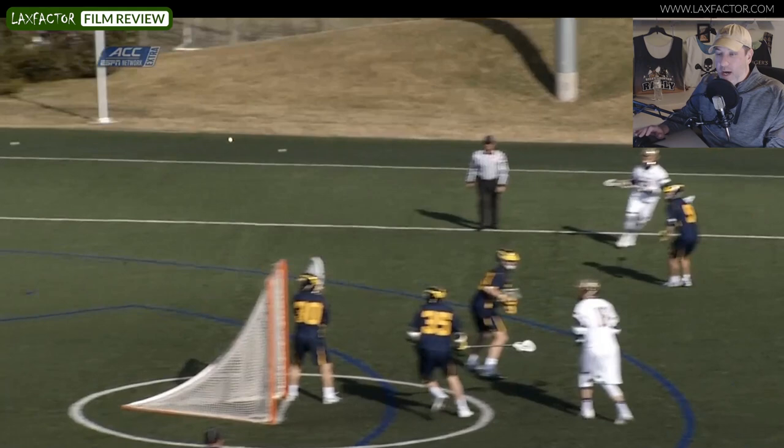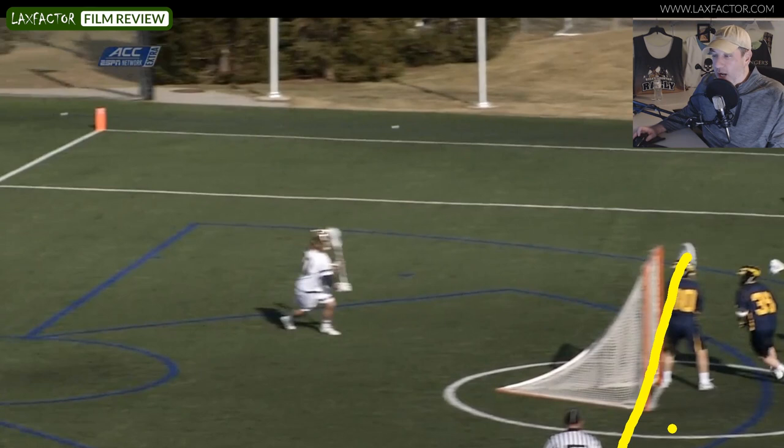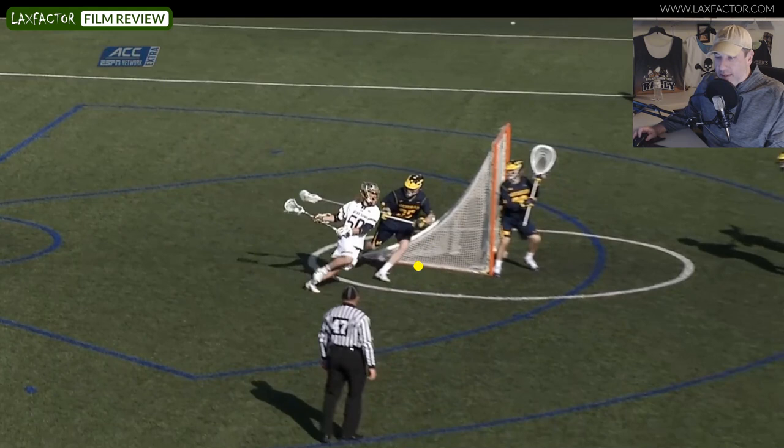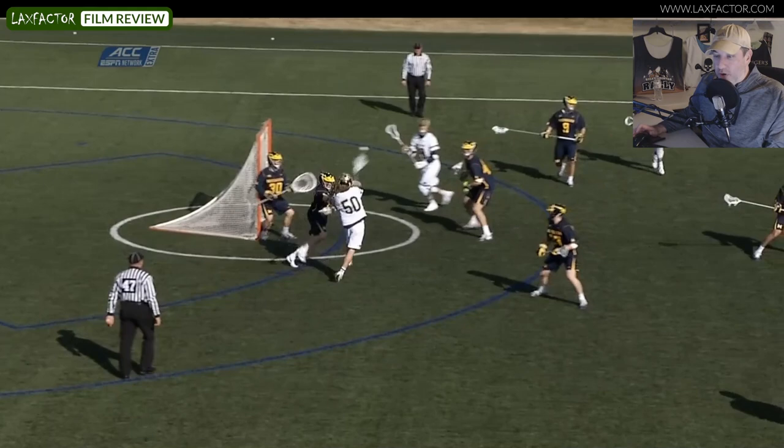Terrible shape. Anytime you get your defender hung up — and in this case he is going to chase — but anytime you're at X and your man is at goal line extended or even higher, you automatically want to pick a side and go. He's picked the right side, going opposite where his man is. The pole actually does a good job of getting back, but Garnsey's running uphill and the pole is still running side to side. He doesn't have anything to push off, so in the next step Garnsey gets the separation he needs and he's beat high — then beat even worse — hands free, ball goes in the net.